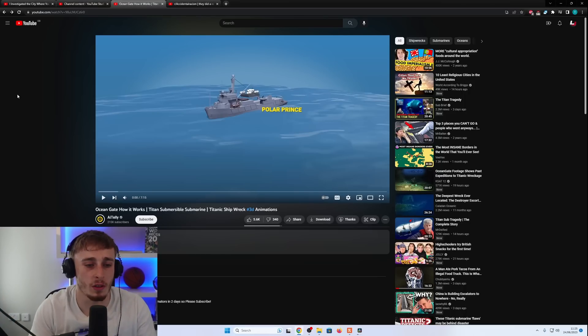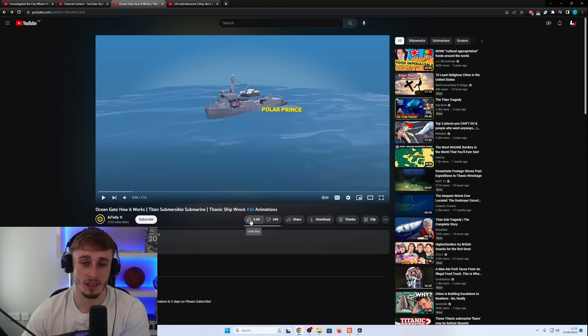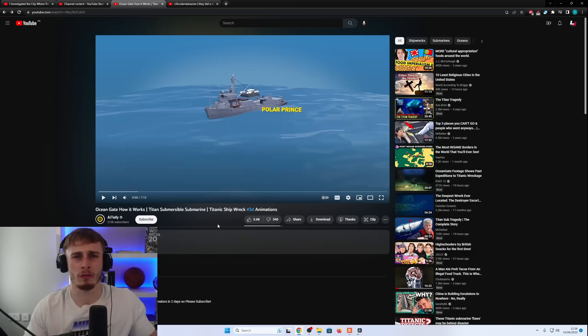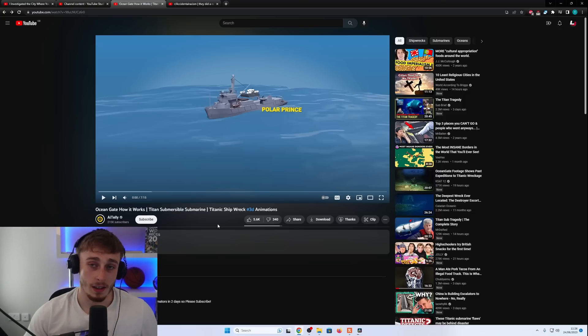Welcome back to another video. This is a reaction to OceanGate - how it works - the Titan Submersible. It goes into pretty much how it was made, because there's a lot of discussion about how crazy it is that they even allowed this to carry people, and how it should have just been unmanned missions. Even in submarines that are fully inspected and certified to go to those depths, there's still like a one in five chance for it to go wrong - and those are certified ones. So for this one, the chances were high and it did go wrong.